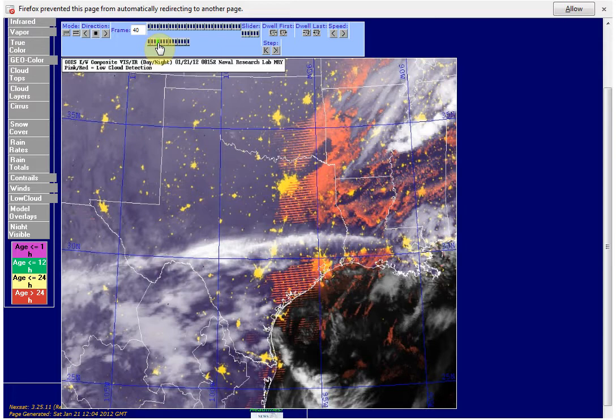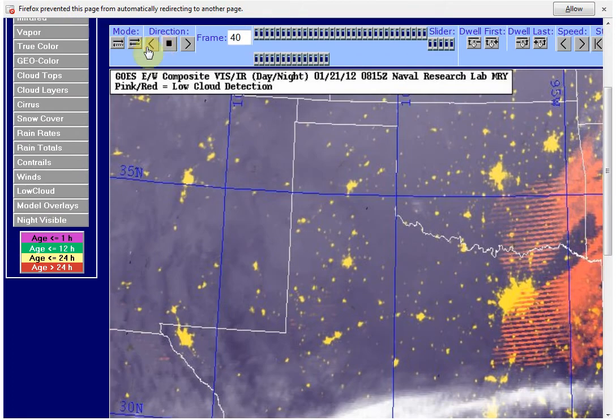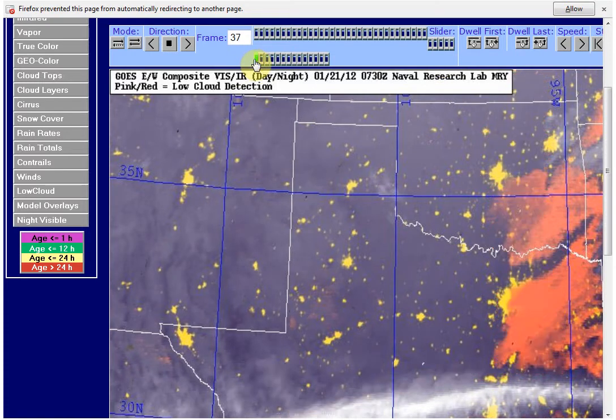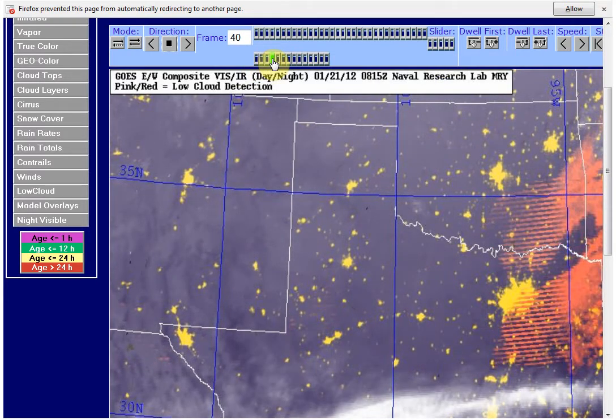I'm going to zoom in so you can see the times. Watch in here — nothing, nothing, nothing. And then right there at 7:15, the time's right here. And then nothing, nothing, nothing. And then there again at 8:15, and then nothing.